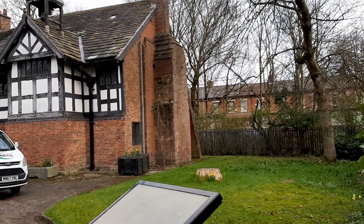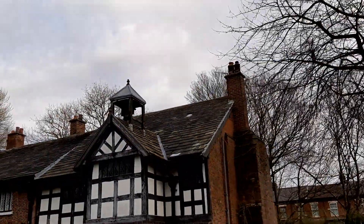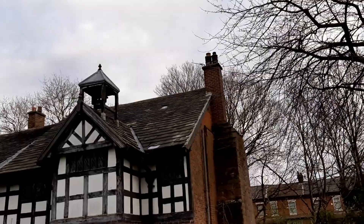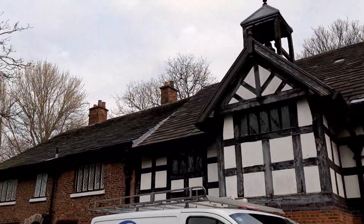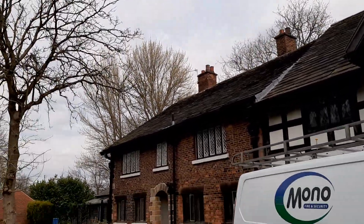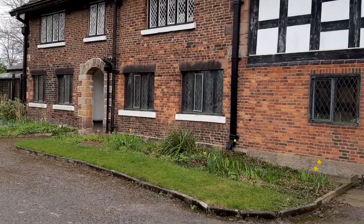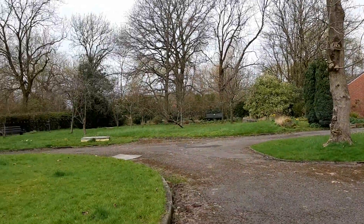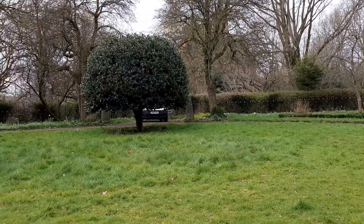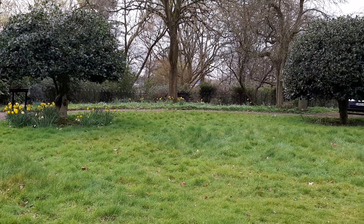That part there was actually built in the 15th century and it is absolutely magnificent. Look at this building — this is Clayton Hall, a little hidden treasure in East Manchester. Absolutely fantastic. Mark Quinn reporting for Talking About My Generation.